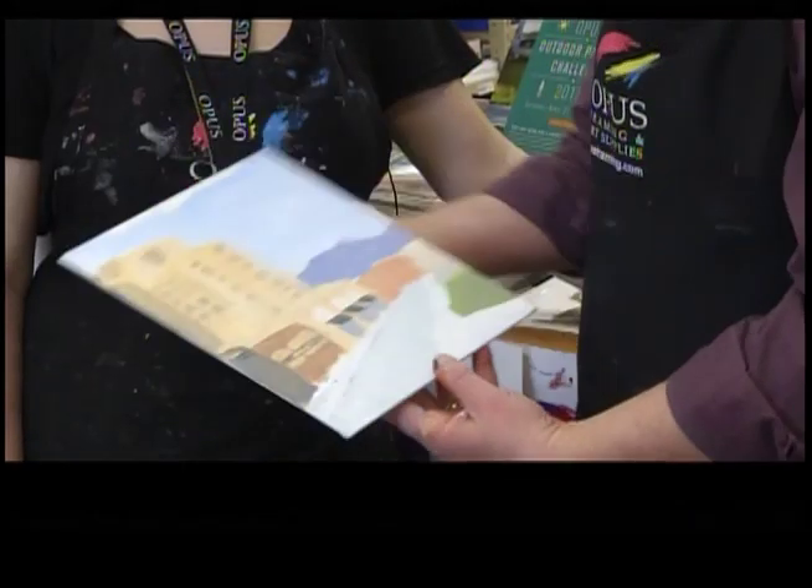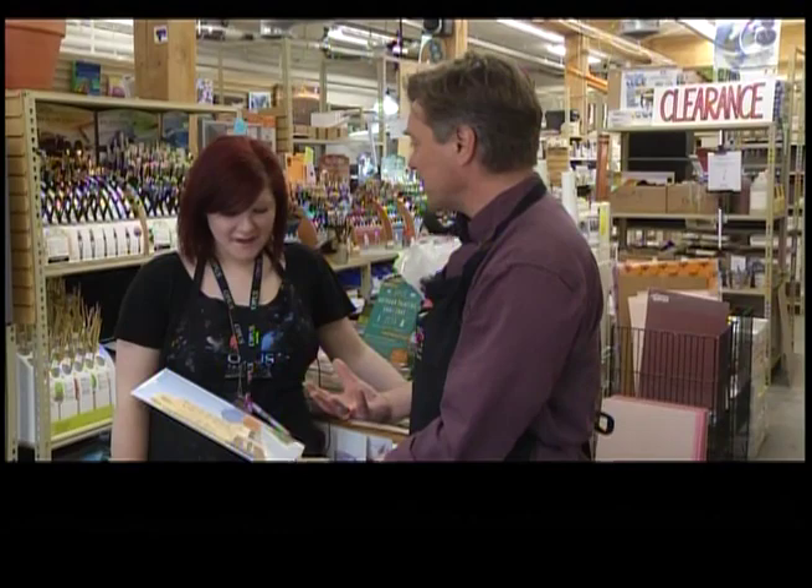Well there it is Heather, what do you think? It's awesome. That's not bad for my first time in a long time. It's pretty good. The colour is actually perfect of the building.